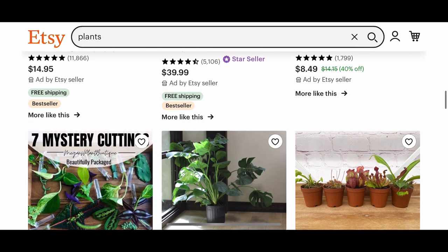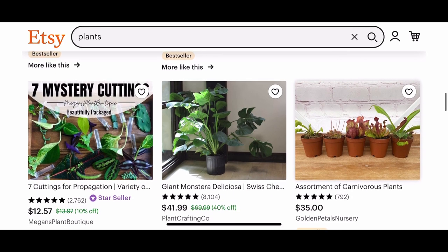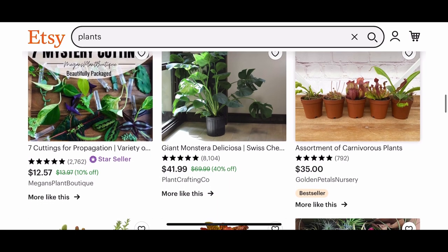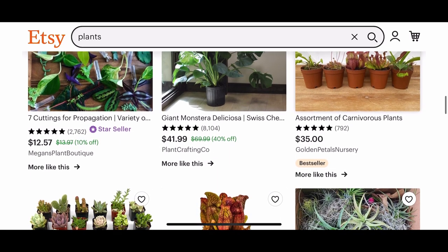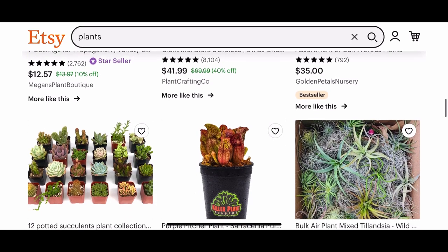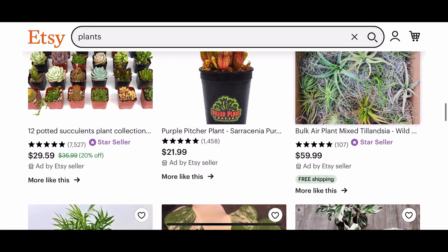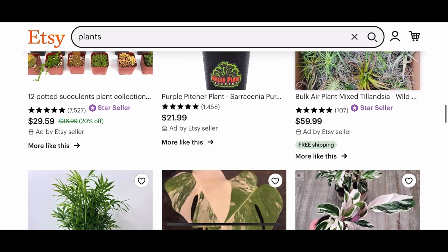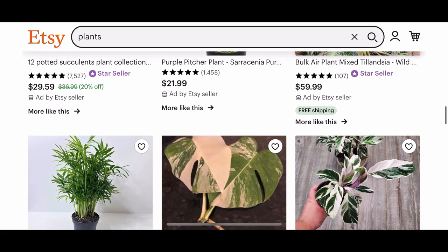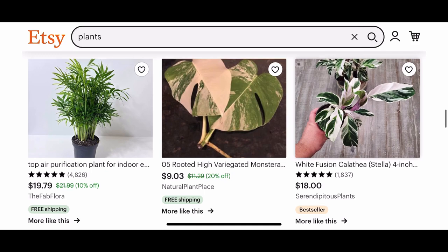When ordering through the mail during the cold months or the very warm months, make sure you take that into consideration because you don't want to get a bunch of burned up plants, and you certainly don't want to get frozen ones. That is one of my favorite places to shop — Etsy. I do have some Etsy unboxing videos in my playlist if you want to see what kind of things I've bought there.